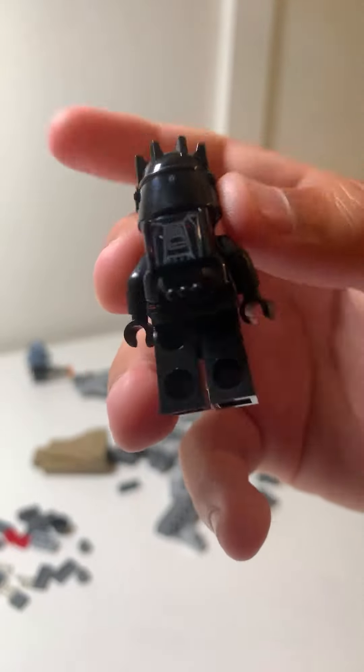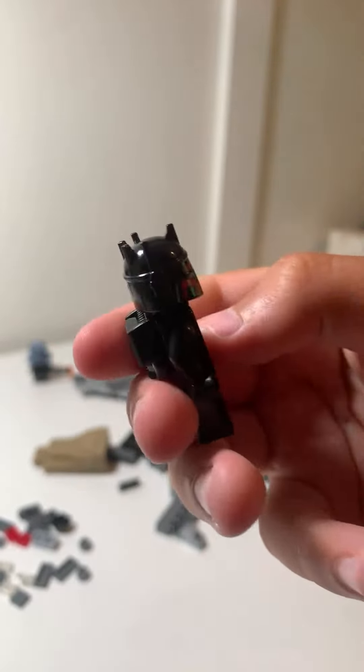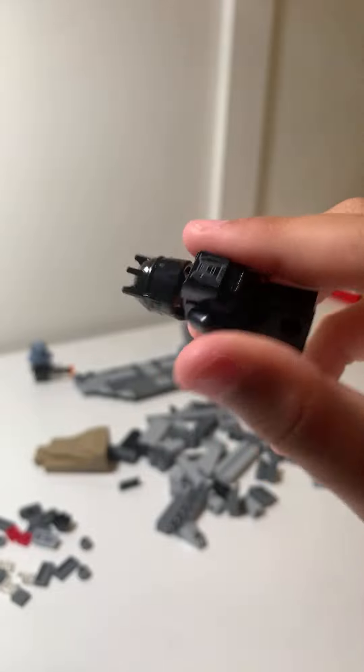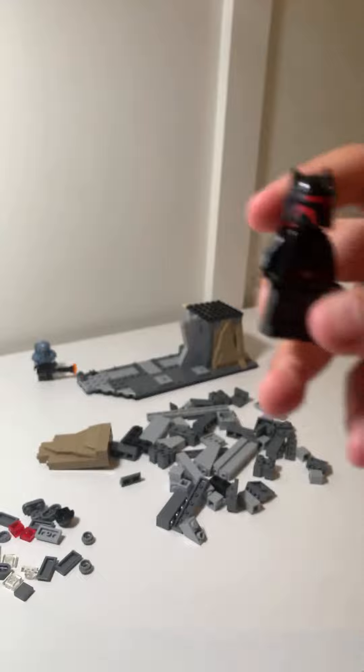Boom, look at that! Okay, but then the moment we've been waiting for — the helmet. Oh my, that helmet looks sweet! Look at the horns — that is so cool! That is insane. Yeah, I agree, it's very cool.